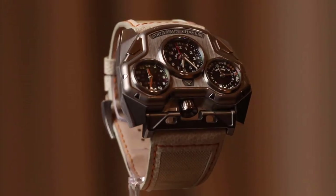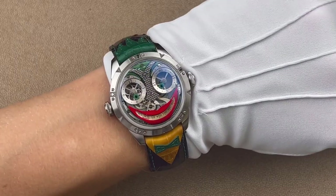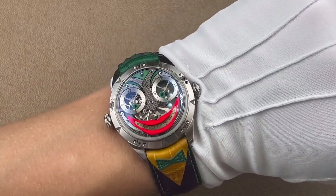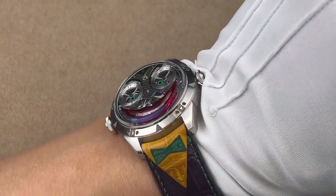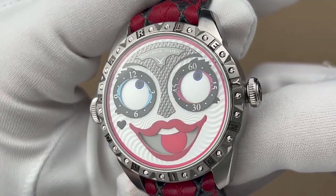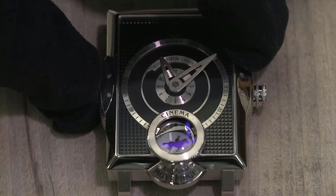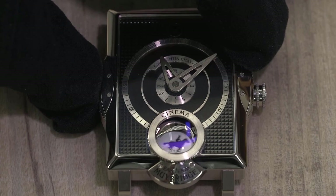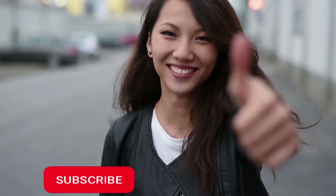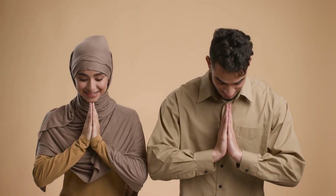That's a wrap on our countdown of the top 10 Konstantin Chaikin watches. One thing's for certain — Chaikin's designs are not for the faint of heart. They are quirky and weird, but that's what makes them stand out. If you're a fan of independent watchmaking and unique styles, you'll definitely appreciate Chaikin's creations. Let us know in the comments section below which of these watches caught your eye. Don't forget to hit the like button and subscribe for more watch-related content. Thanks for watching!